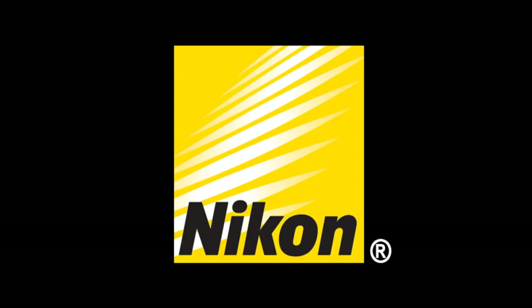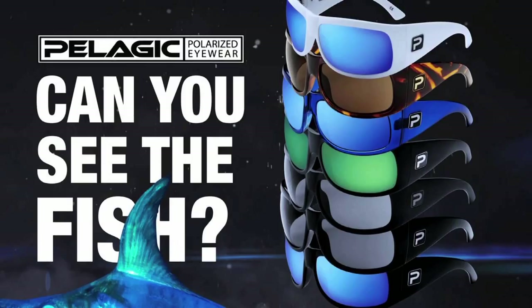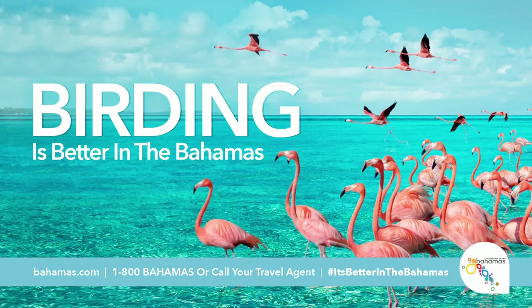This Birding Adventures episode is powered by Nikon, your world leader in optics since 1917, and sponsored in part by Manfrotto, complete solutions for photographers and videographers. Visit Manfrotto.us. And by Pelagic Polarized Sunglasses, and by the Bahamas Ministry of Tourism and the Islands of the Bahamas. Birding is better in the Bahamas.